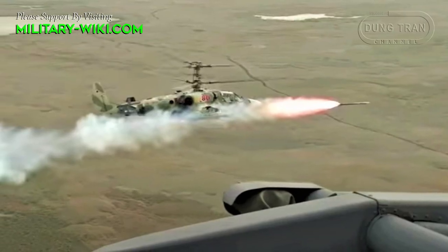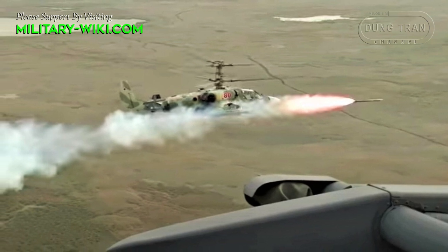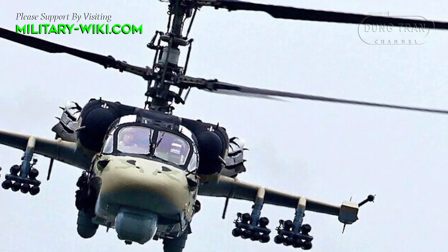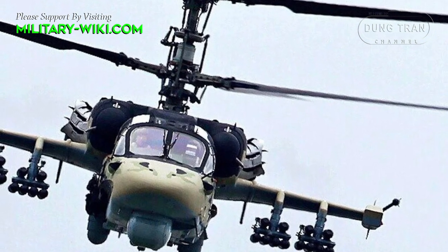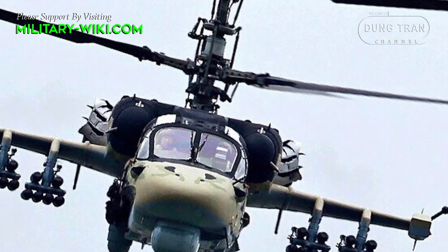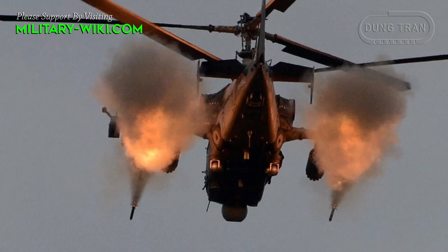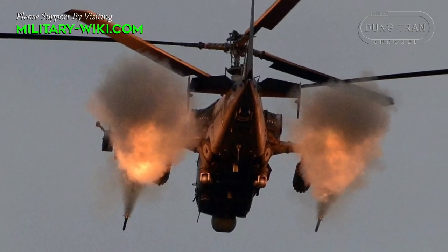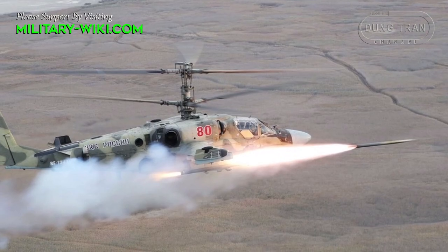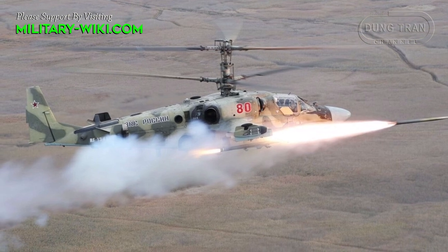The Vikhr has a maximum range of up to 10 km, which narrows down to 5 to 6 km at night. Its tandem high-explosive anti-tank warhead can penetrate explosive reactive armor. The Vikhr is claimed to penetrate up to 1,000 mm of steel armor behind explosive reactive armor. The missile detonates upon contact when aimed at armored targets.